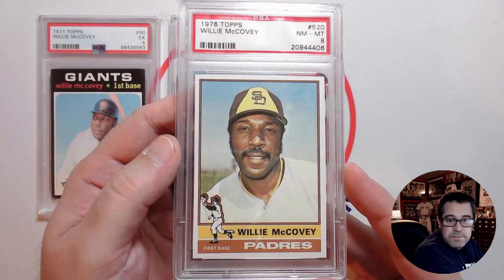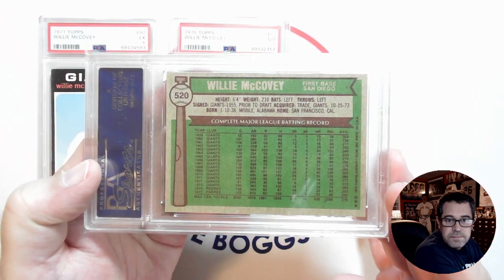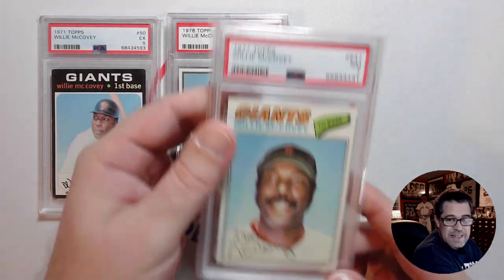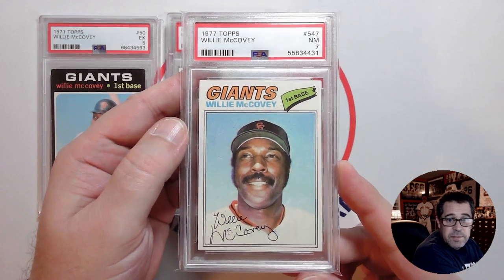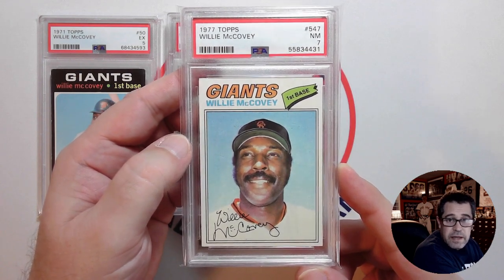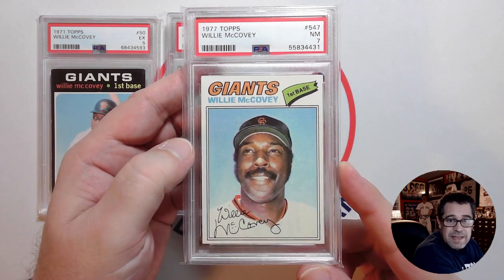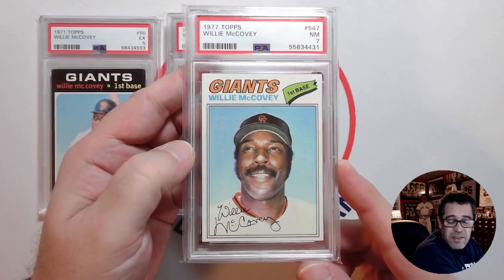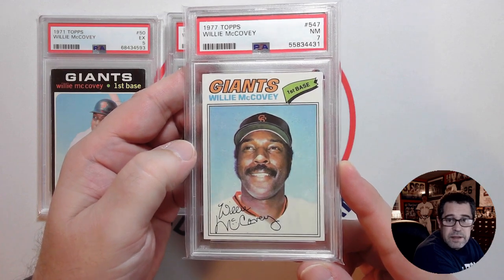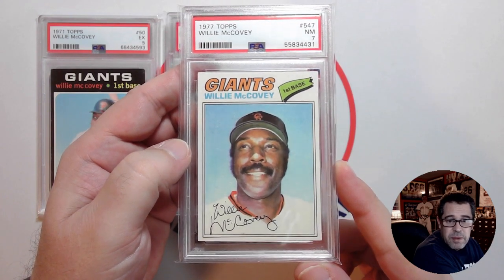Then I have his 1976 in a PSA 8, and then his 1977 in a PSA 7. Some of these 77s are really, for whatever reason, just hard to find in a collector grade. Centering is the issue — a lot of these 77s, even when you find 7s and 8s, they're off-center, typically left to right. So I'm really happy with this one. The numerical grade didn't really matter much to me — it was the centering.